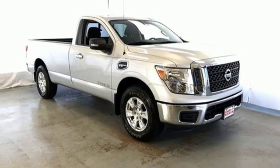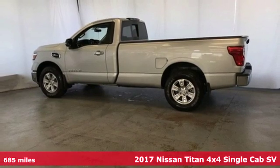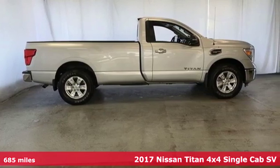It's a 2017 Nissan Titan. Innovation. Excitement. Nissan. And with features like these, every drive is a pleasure.